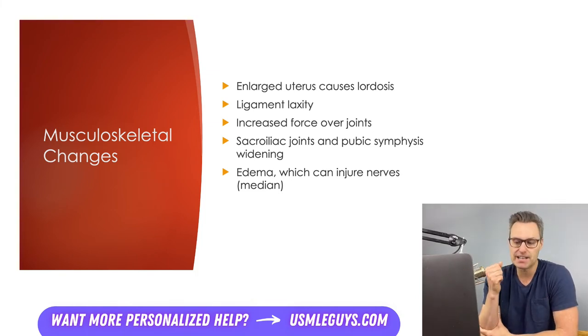The increased total intravascular volume can also lead to edema in dependent areas like the legs, as well as in areas that have confined space, which can lead to nerve injuries. For example, the carpal tunnel, which could lead to median nerve injury.